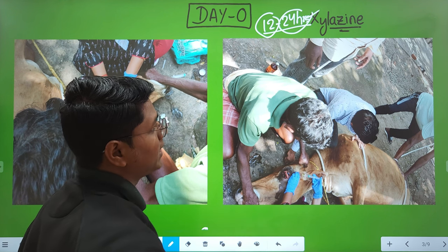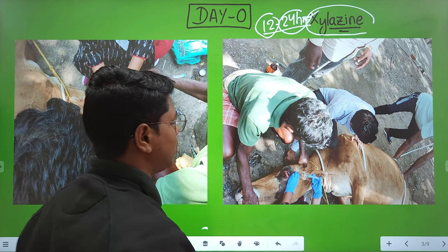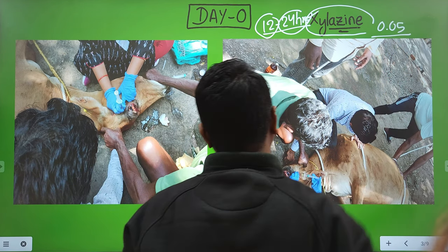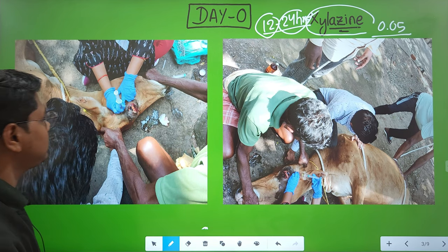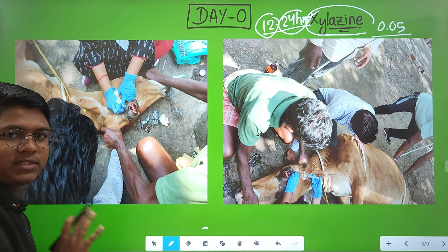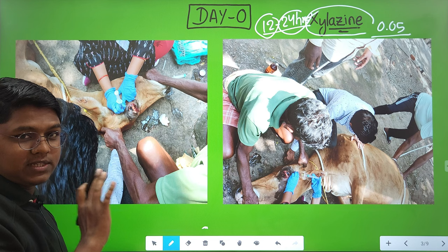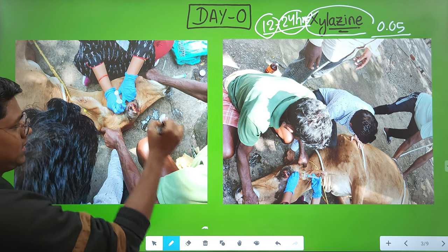The animal was fasted overnight and surgery was performed in the morning. Xylazine was given at a dose rate of 0.05 mg/kg body weight intramuscularly, with some top-up also. Two nerve blocks were used — can you identify them? One is the Peterson nerve block.